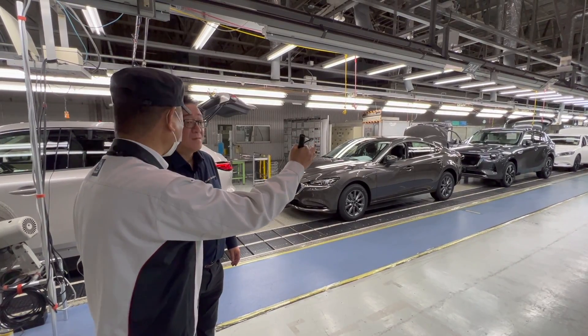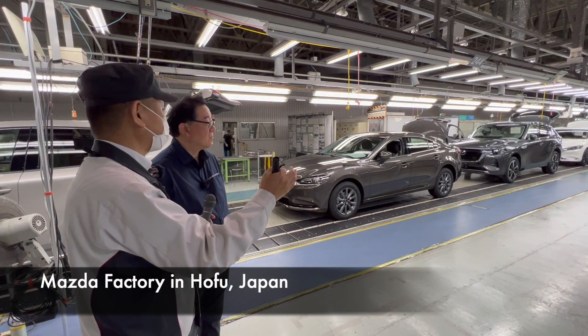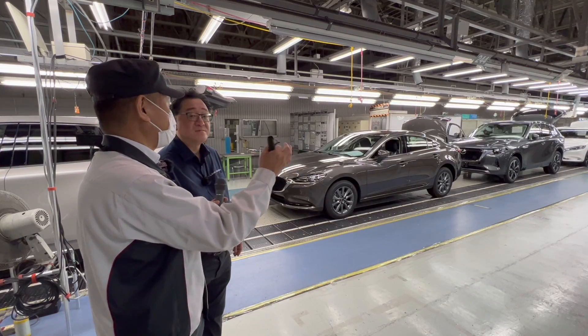Hello everyone, it's David from Automotive Press. As you may or may not know, I just came back from Japan several weeks ago, and I went to visit a whole bunch of places in Japan, but the biggest highlight for me was visiting the Mazda factory in Hofu, Japan, about an hour away from Hiroshima, where Mazda head office is located.